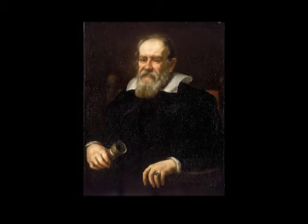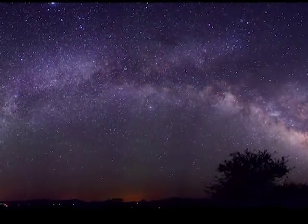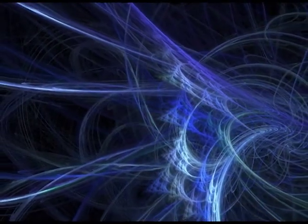Scientific discoveries can begin with observations and then figuring things out from the observations, like Galileo looking at the sky with his telescope. Science doesn't always proceed in an orderly fashion. It can be chaotic and crazy and surprising and beautiful all at once.